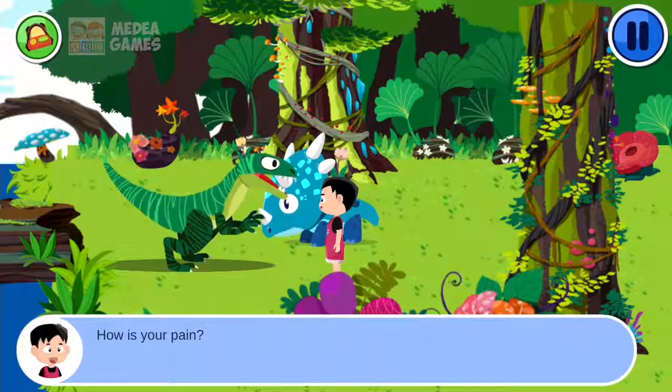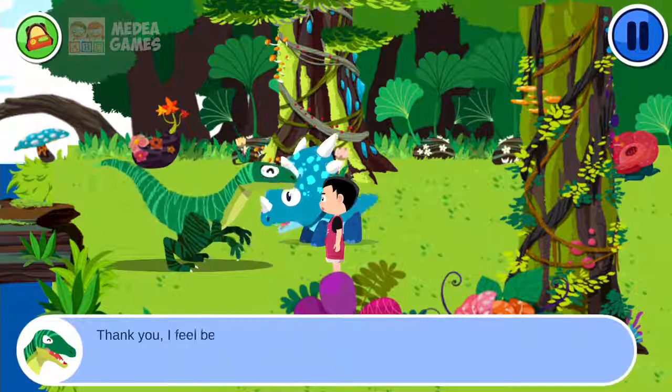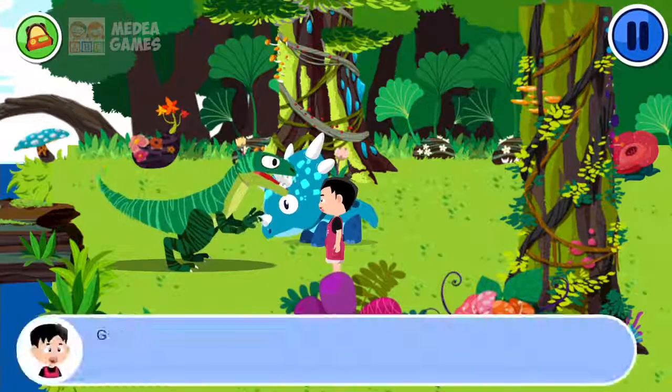How is your pain? Thank you. I feel better. I must go now. Bye! Goodbye!